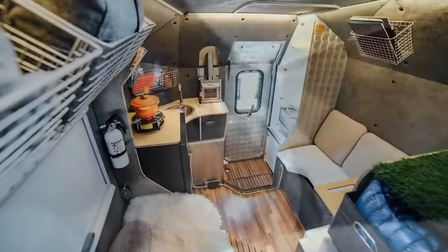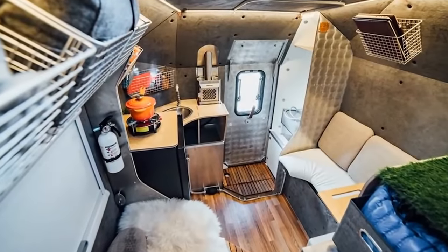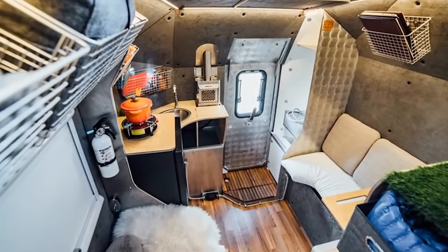There's also a standard three-speed roof vent fan with a skylight, as well as six double-pane insulated windows to keep you comfortable at all times.